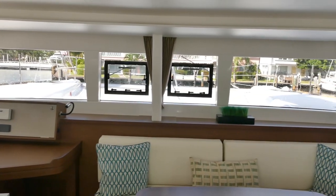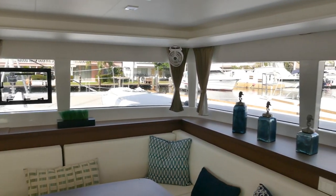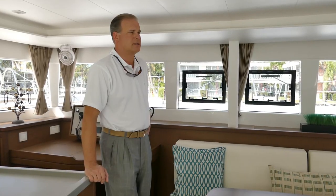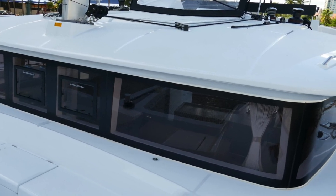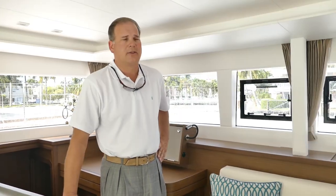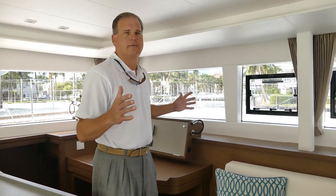Inside the salon on any Lagoon, and this one's no different, you'll find the vertical windows — it's a trademark of Lagoon. The windows do three things: they give you the panoramic view all the way around the boat; the second is the greenhouse effect, and it's not smoking hot today at about 90 degrees in South Florida; and third, it feels like a larger vessel when you're inside.